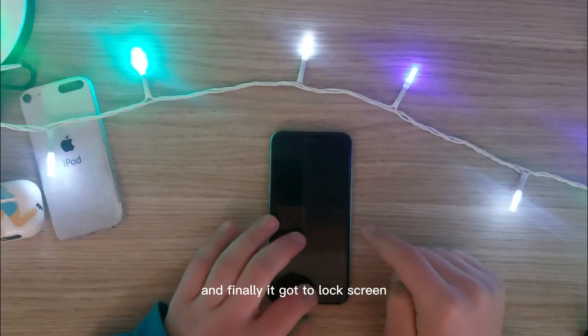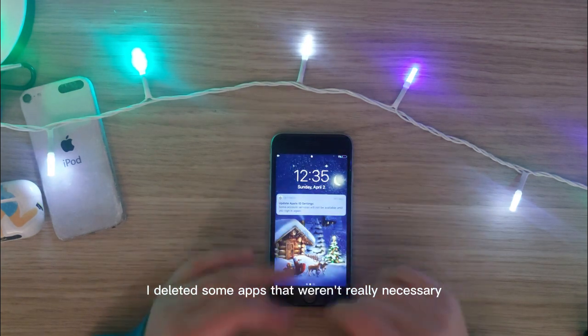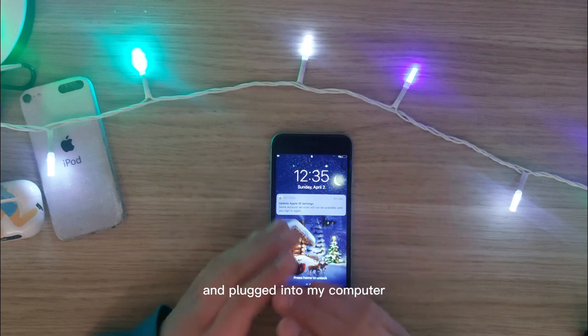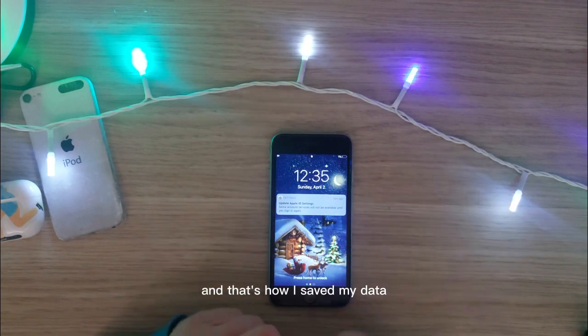Finally, it got to the lock screen. I unlocked it, deleted some apps that weren't really necessary, and plugged it into my computer and backed up my iPhone right away. Just like that — and that's how I saved my data.